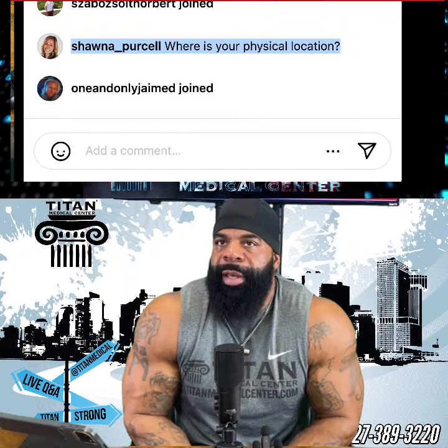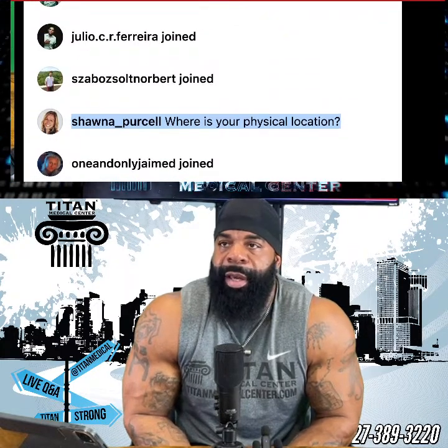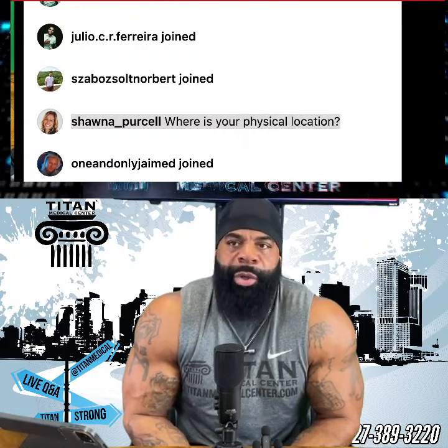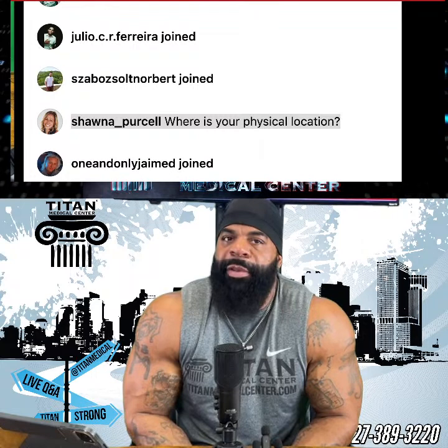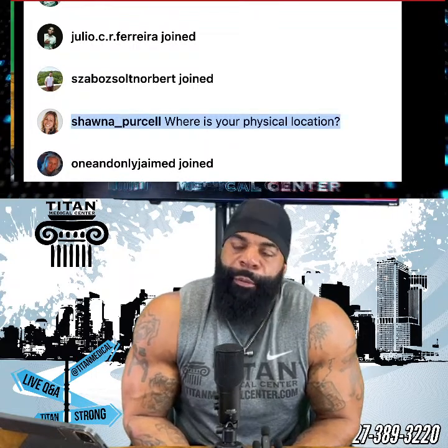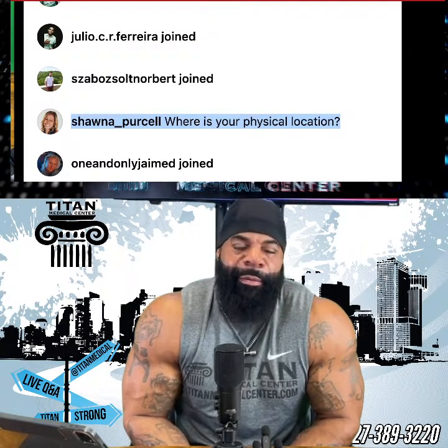Our physical location is in Tampa, Florida — right downtown. We only have one location but we service all 50 states — well, 49 states; Idaho is the one state we don't service yet. If you guys know someone in a neighboring state, we can ship to that address and they can ship it to you, which is completely legal. As long as you're in the country, you can get Titan stuff. Just call 727-389-3220.